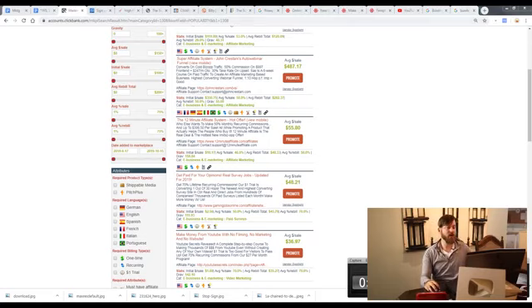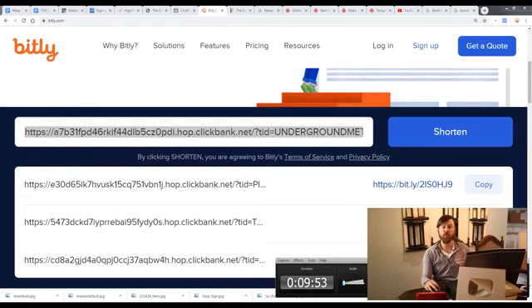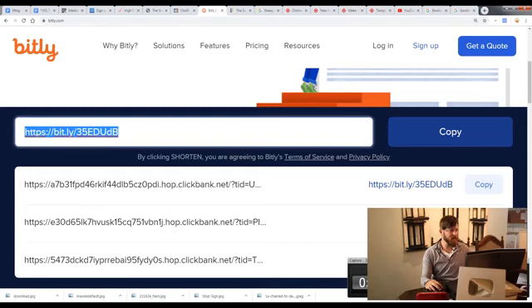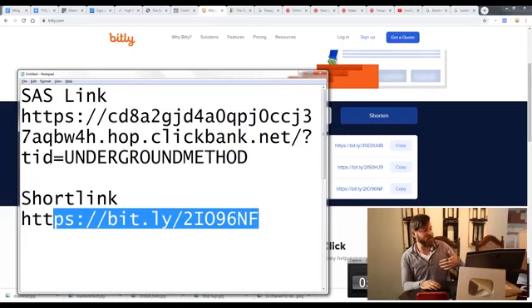Now go to Bitly and shorten the link. Paste it in where it says 'Shorten your link' — the link is big and ugly and people don't like clicking on those. Click 'Shorten' and it turns into a clean short link. Click 'Copy' to copy it. Open a notepad and paste both the long link and the short link so you have a quick reference. We're going to use this link in step four when we upload the content.